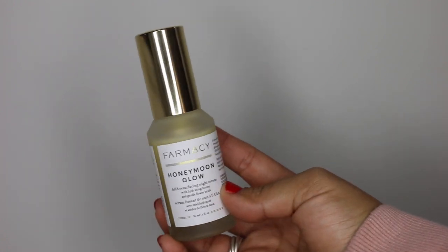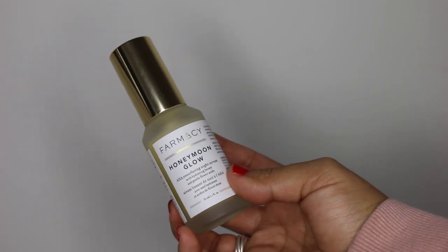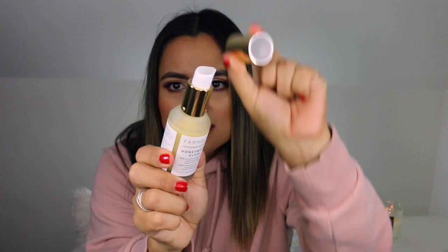And then I do have the Farmacy Honeymoon Glow — this is the AHA Resurfacing Night Serum with hydrating honey and gentle flower extracts. I love the packaging with that frosted glass and the pump. Compared to the Framboos, this is a little bit more gentle and a little bit more hydrating. If you want incredible results overnight, the Framboos is your guy, but if you're looking for a gentle AHA, this is your guy. I think I will be filming a review video on this. When I wake up after using it, my skin feels refreshed, rejuvenated, and smoother. I've been loving this in 2018.